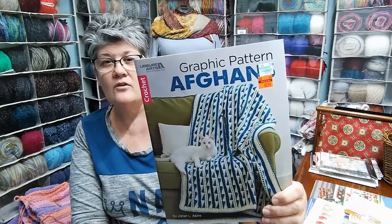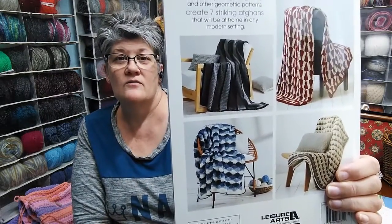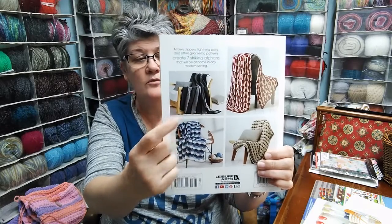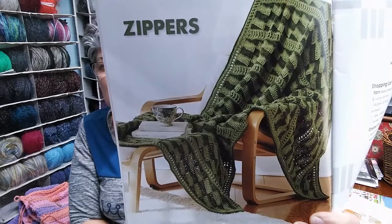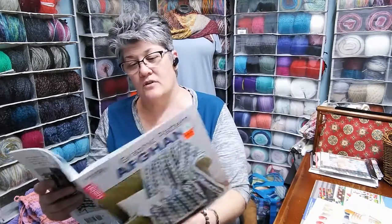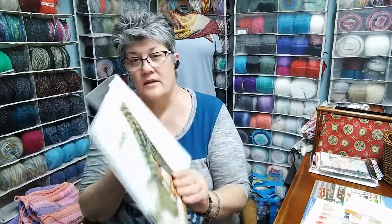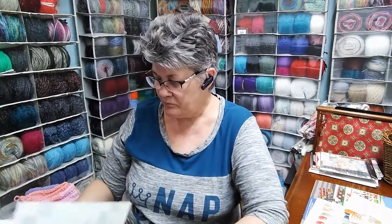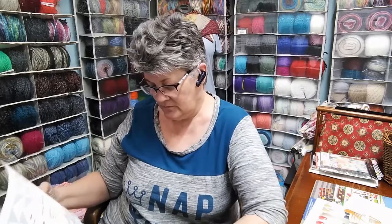This is Graphic Patterned Afghans in Crochet. It's a very cool patterned book — like this is arrows, ocean waves. This one actually is a ripple. I'm not crazy about this color; I'd kind of like to see it in something else. That one is called Zippers. It's got a really cool construction. I guess the in-between there kind of looks like zippers, like where it's put together.